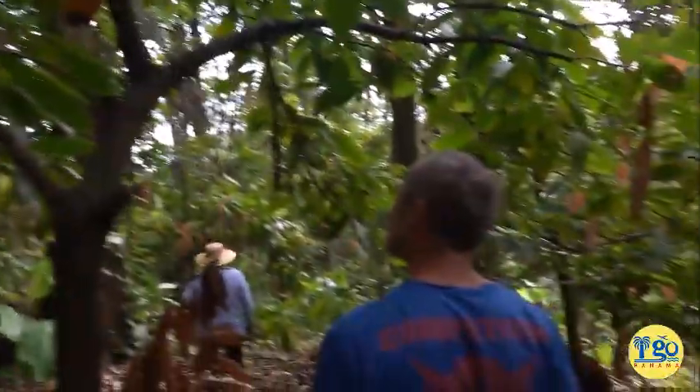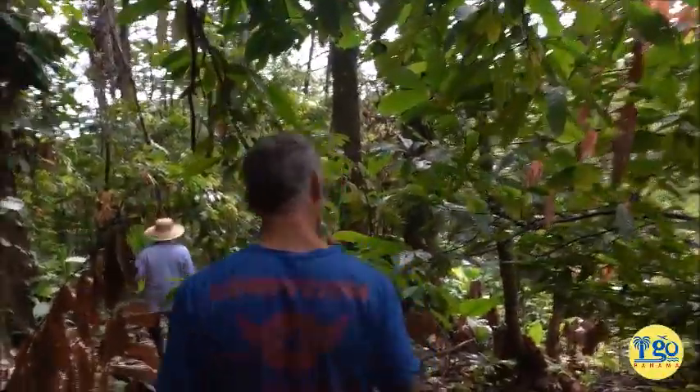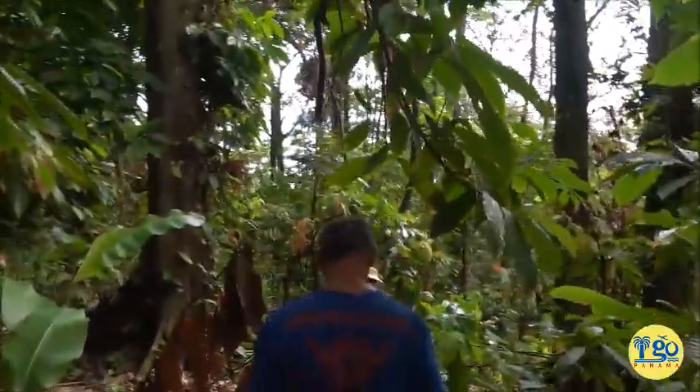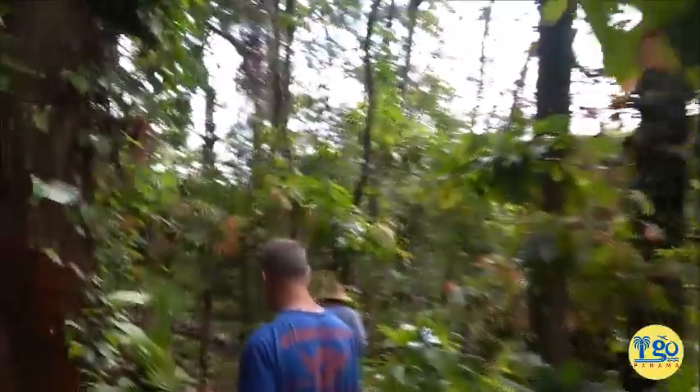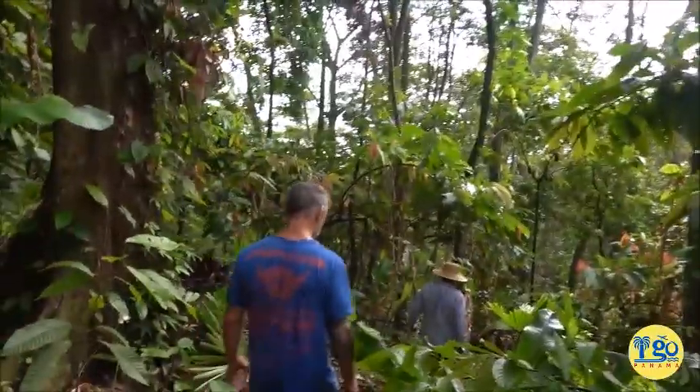Cacao! We have tons of cacao trees back here and if you're not familiar, that's what chocolate comes from. So we should be having a big harvest in November of cacao. We'll video that whole process too.